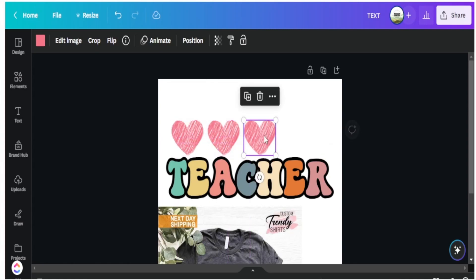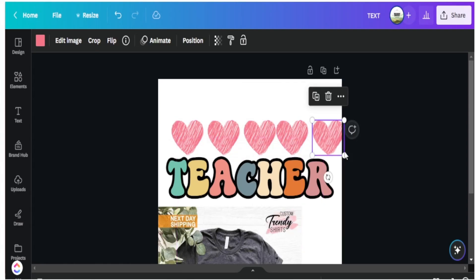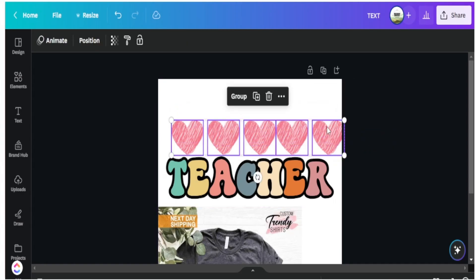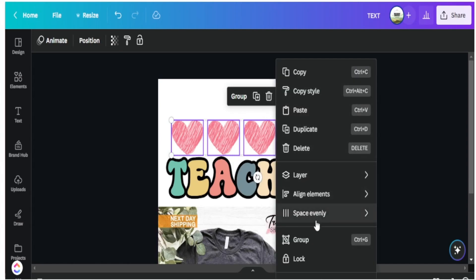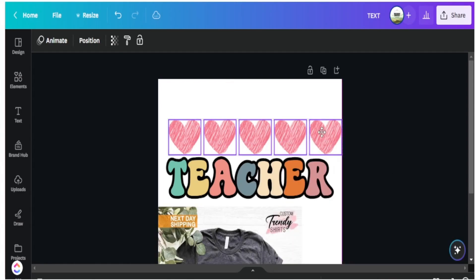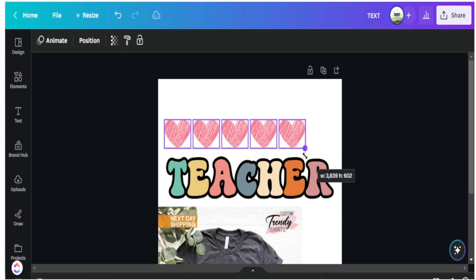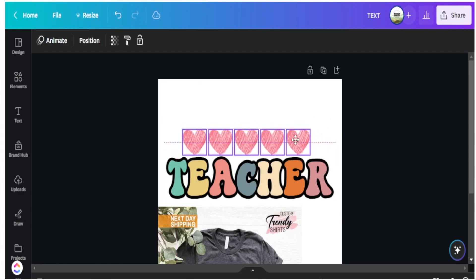After copying and pasting to get five hearts, I highlight them all, go to my more tool, and select 'Space Evenly,' then click 'Tidy Up.' As you can see, they are now spaced out evenly. When I shrink these down they are all spaced appropriately. I grab the edge, space them down a little bit, and once everything looks good I simply group them together so they are one solid piece.